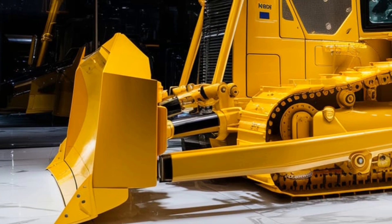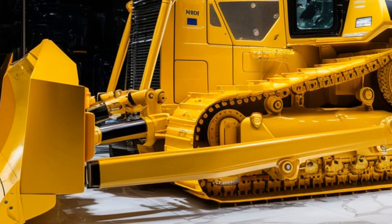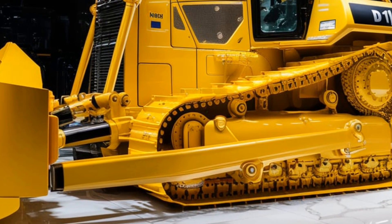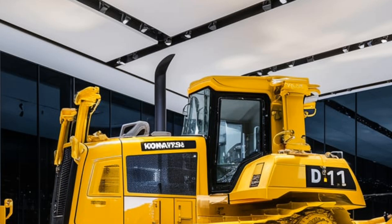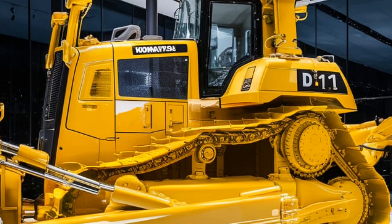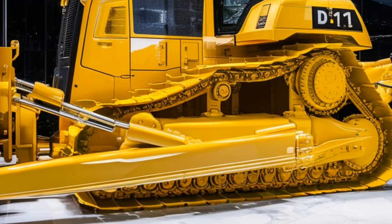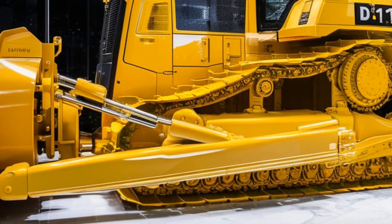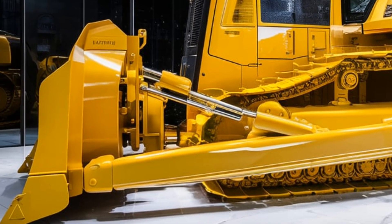One of the standout features of the D11 is its advanced hydraulic system. This bulldozer uses a high-performance hydraulic system that ensures smooth and responsive control. Operators can easily adjust the blade height, tilt, and angle, providing them with the precision needed for intricate tasks. This level of control not only enhances productivity but also improves safety on the jobsite, allowing operators to navigate challenging terrain with confidence.